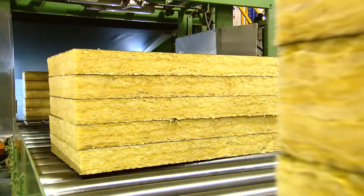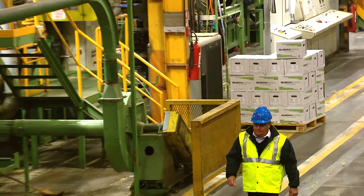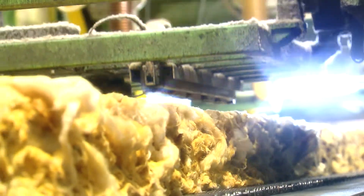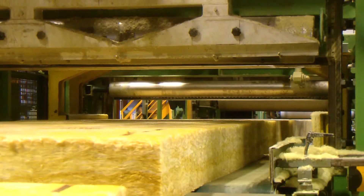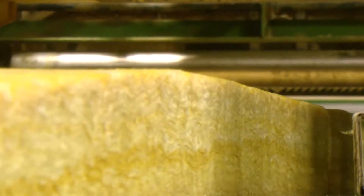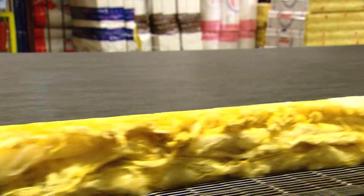The entire production process is monitored and controlled by Ursa experts. The product is cut to the desired width and length, and is provided with the company logo and cut markings. In some cases, facing materials are attached to the glass mineral wool product.